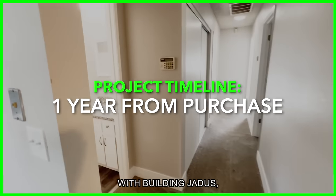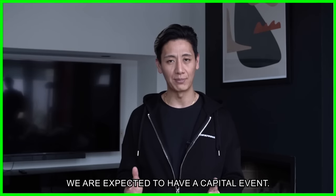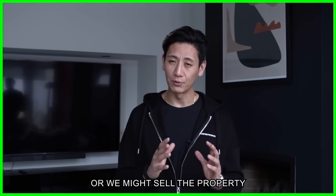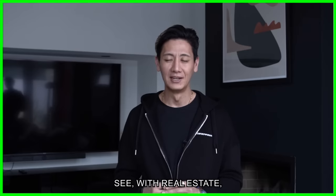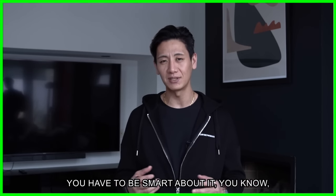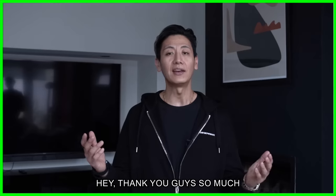Once we're done building the ADUs and placing tenants inside, we are expected to have a capital event. Either we're going to cash-out refinance on the property, sell the property, or we might sell the property to one of our investors and buy a portion back from them. With real estate, you have to be very creative — times are always changing. We're currently dealing with very challenging times, so you have to be smart, look for different ways of making money, and develop a strategy of your own.